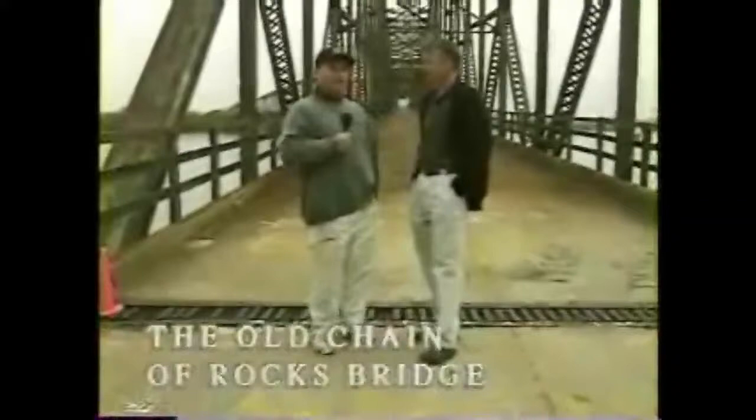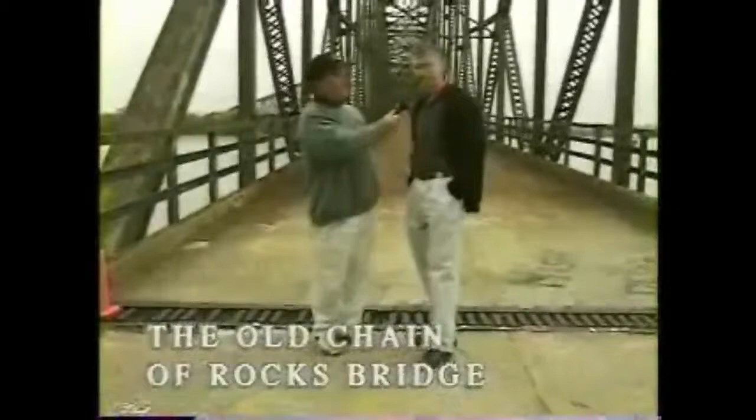The old Chain of Rocks bridge on old Route 66 — Ted Curtis with TrailNet. These guys are trying to save this bridge, have saved it. They've leased it. Well, we've leased the bridge. We've still got a long way to go from actually saving it. We're raising money to renovate it. It's a couple million dollar project.